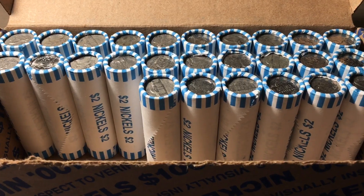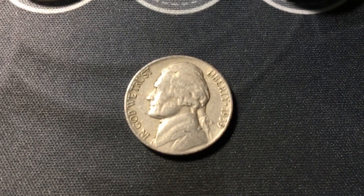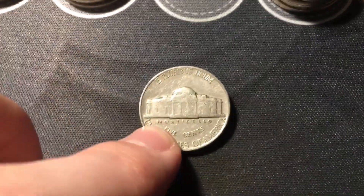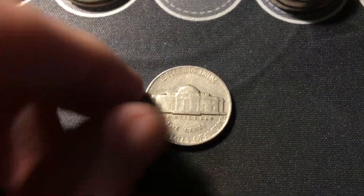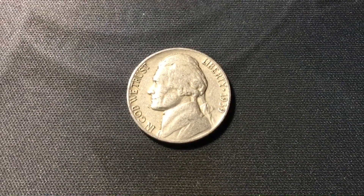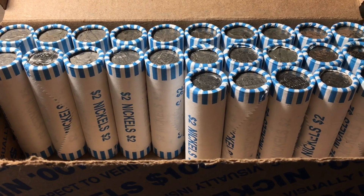Roll 24, we have another nickel from the 30s — a 1939. First 30s nickel of this box. I saw the reverse first; it's just a 1939 Philly, not another key date, but still a third nickel from the 30s in the hunt.